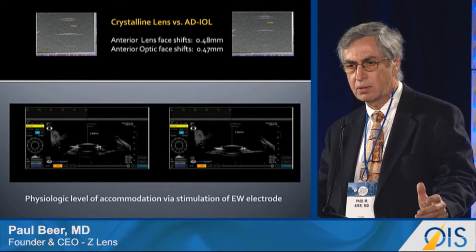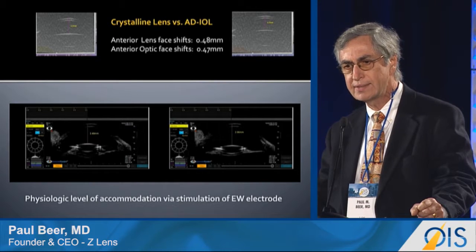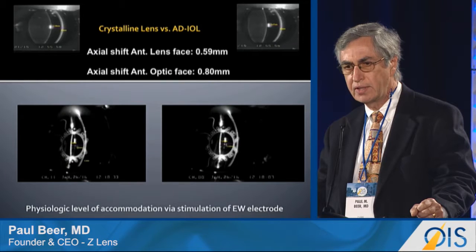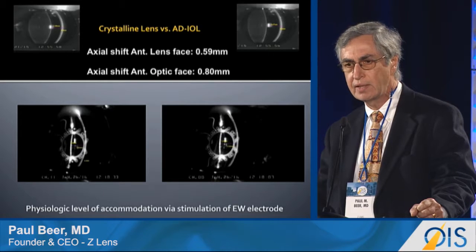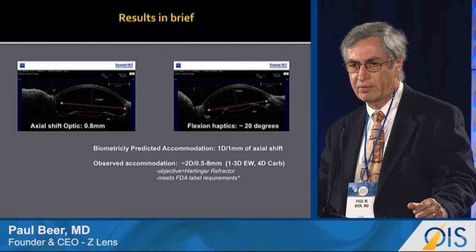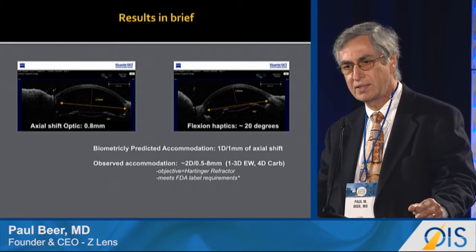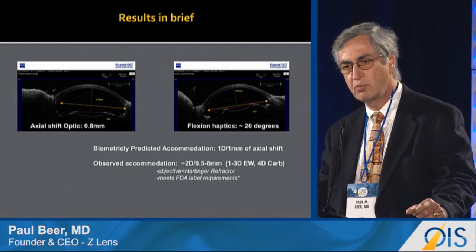How does our IOL compare to the crystalline lens of the same animal before cataract surgery? In one animal eye, the anterior lens capsule shifted forward 0.48 millimeters during accommodation; our optic shifted forward 0.47 millimeters. In a different eye, the anterior capsule of the natural crystalline lens shifted forward 0.59 millimeters, and our optic moved as much as 0.8 millimeters. To summarize: we have a maximum axial shift of 0.8 millimeters and a maximum haptic flexion of approximately 20 degrees. Using the monkey's own biometric data, the calculated accommodation is one diopter per millimeter of movement.